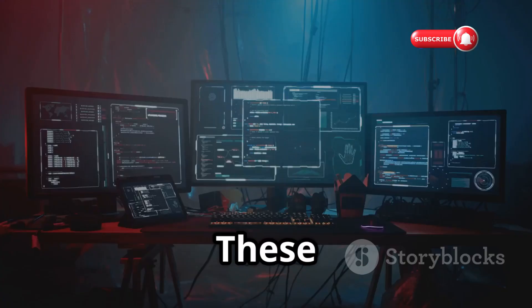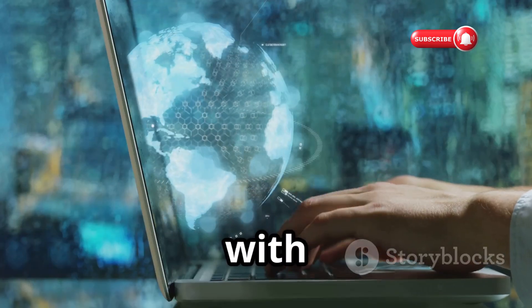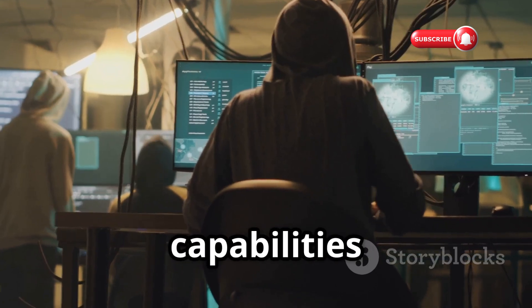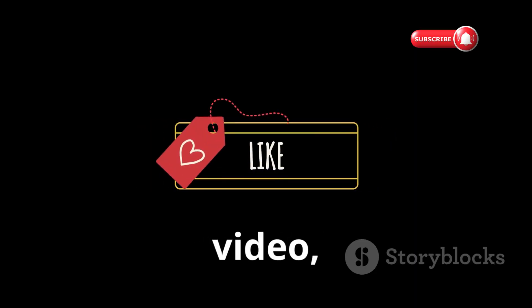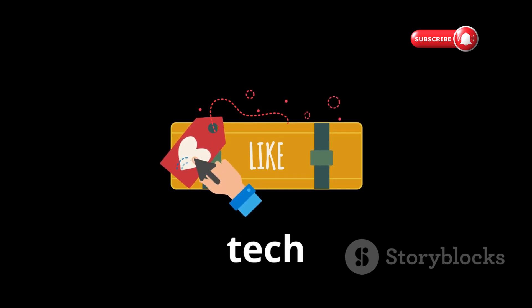And there you have it folks — these are some of the most dangerous hacking gadgets in 2025. Remember, with great power comes great responsibility. Understanding the capabilities and potential dangers of these devices is the first step towards protecting ourselves and our data in an increasingly interconnected world. If you enjoyed this video, don't forget to like, subscribe, and hit the bell icon for more tech content.